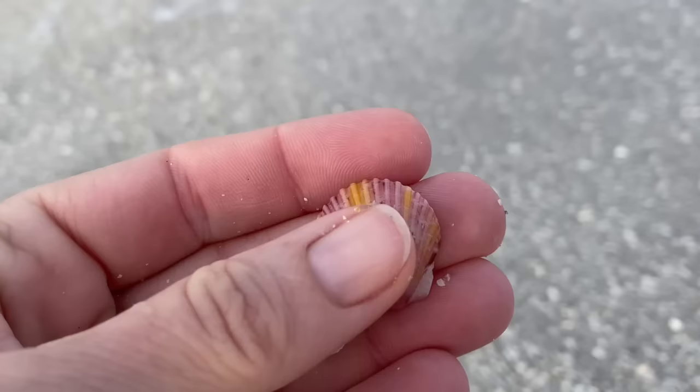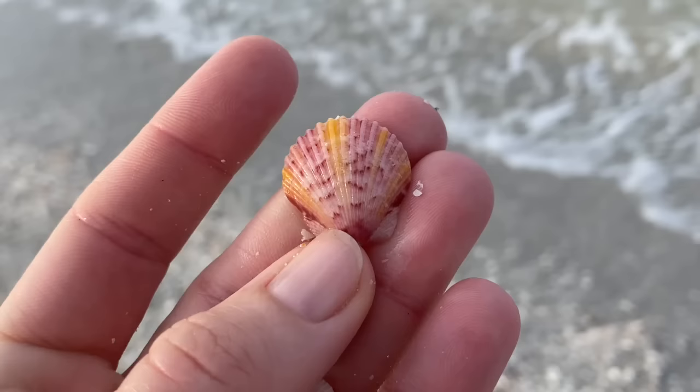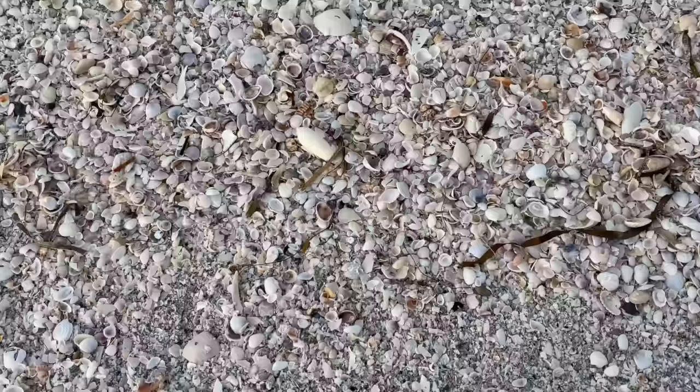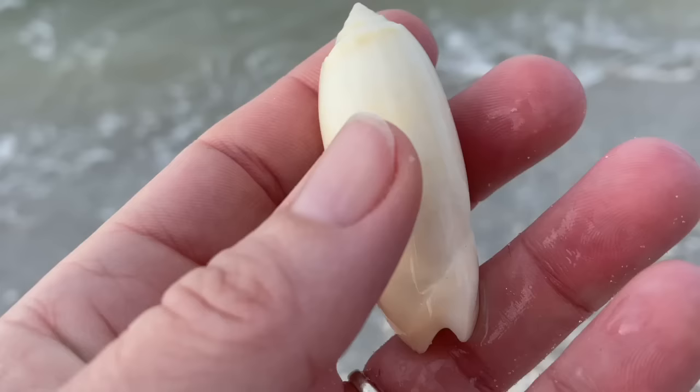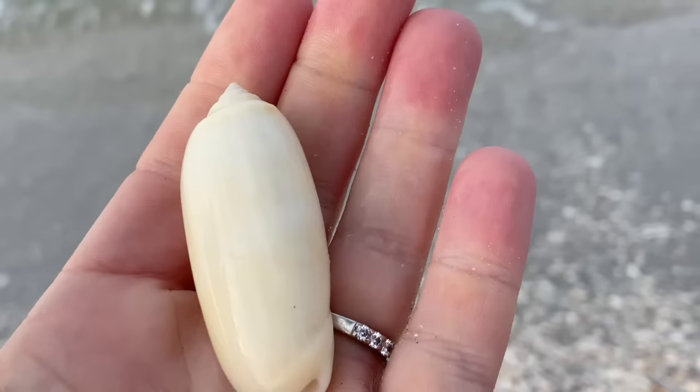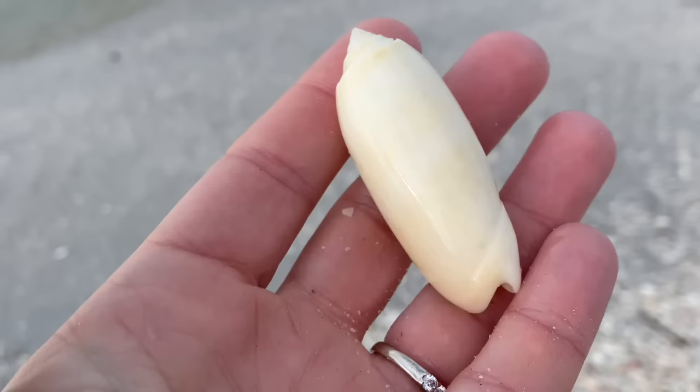Another calico scallop with that nice sunburst pattern. And this olive — I swear, I saw it and my heart started racing. It's not albino and it's not golden; it's almost like in between the two. It's just this very light yellow color. It's beautiful — that's going to go in my special shell box. I just really like it. Not quite golden, not albino, but you sure are pretty. I'm going to hold on to that lettered olive.